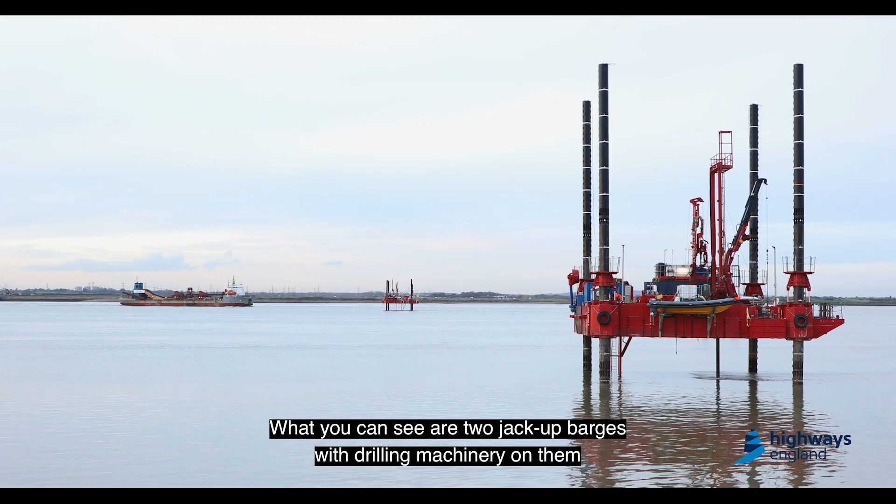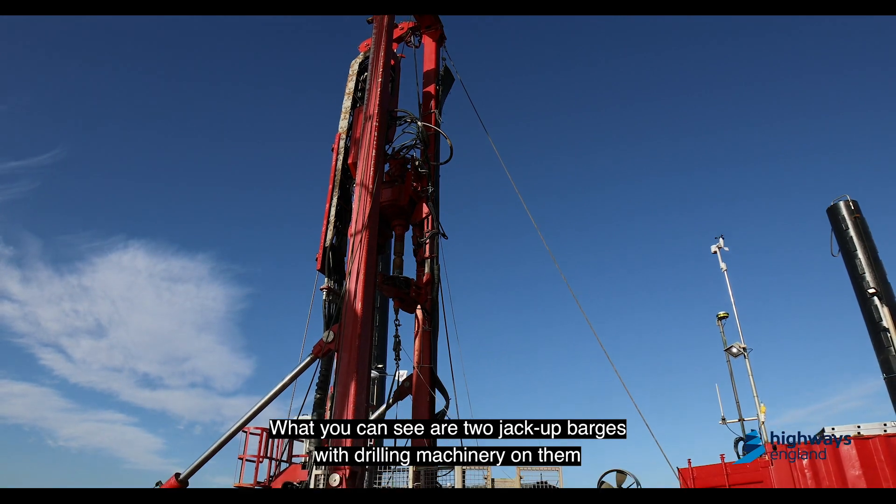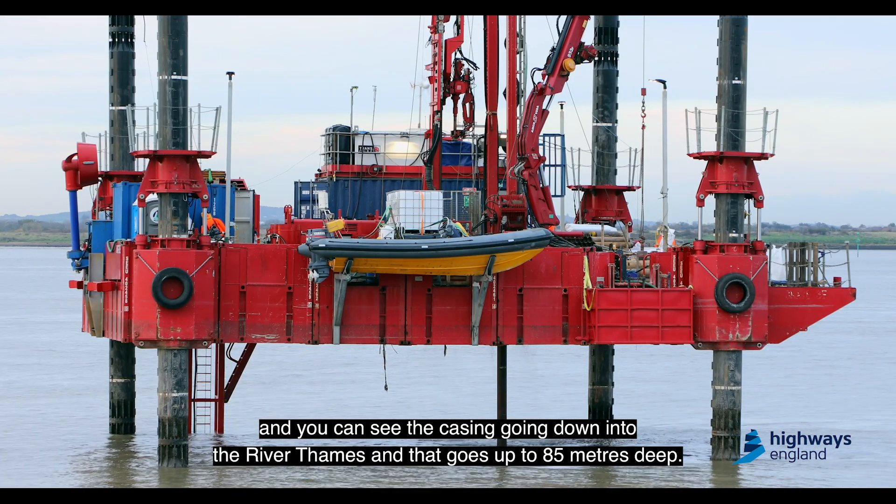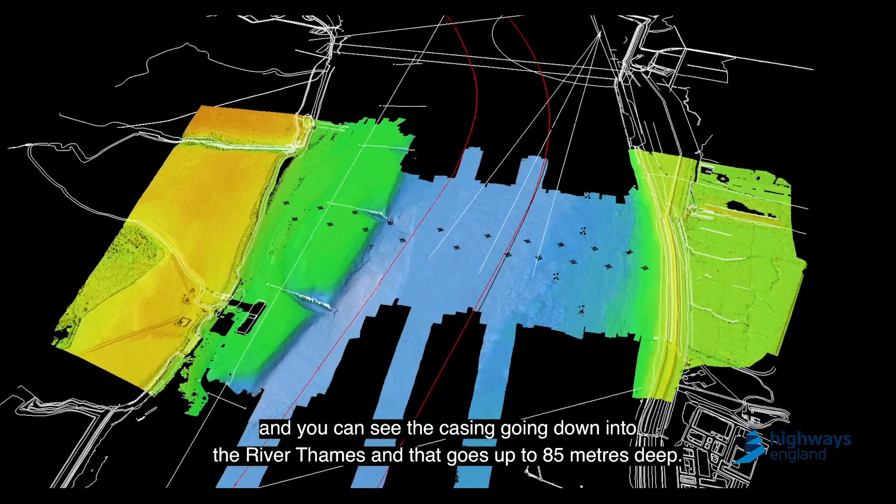What you can see are two jack-up barges with drilling machinery on them, and you can see the casing going down into the River Thames — and that goes up to 85 metres deep.